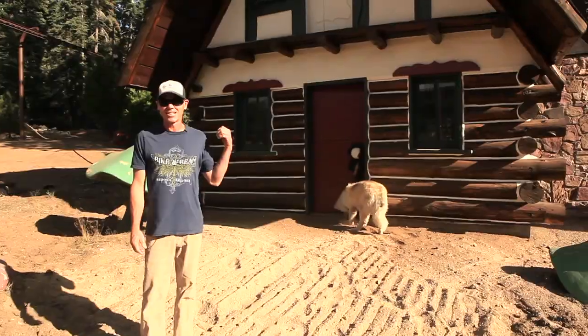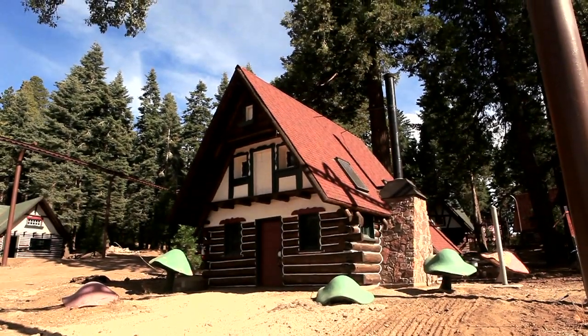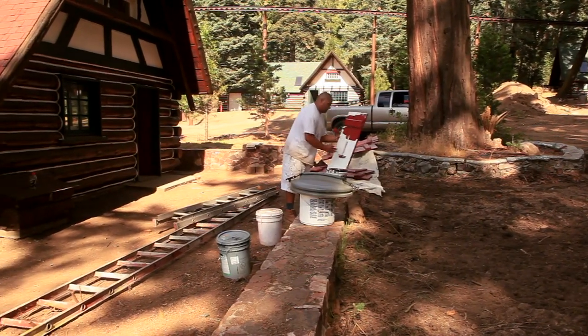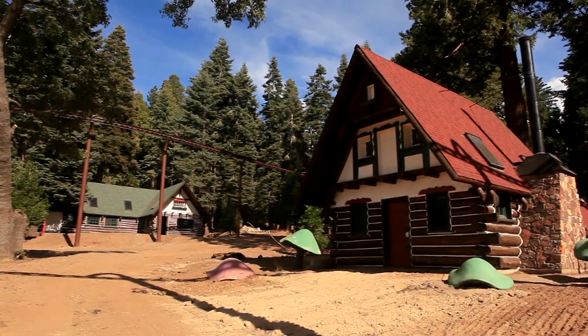So here's Santa's house. This is one of the first structures that Santa built — his house. As you can see, it's in pretty good shape. We've repainted the whole structure, and we're looking forward to having Santa here at Christmas time for all the kids to come and enjoy Santa Claus.